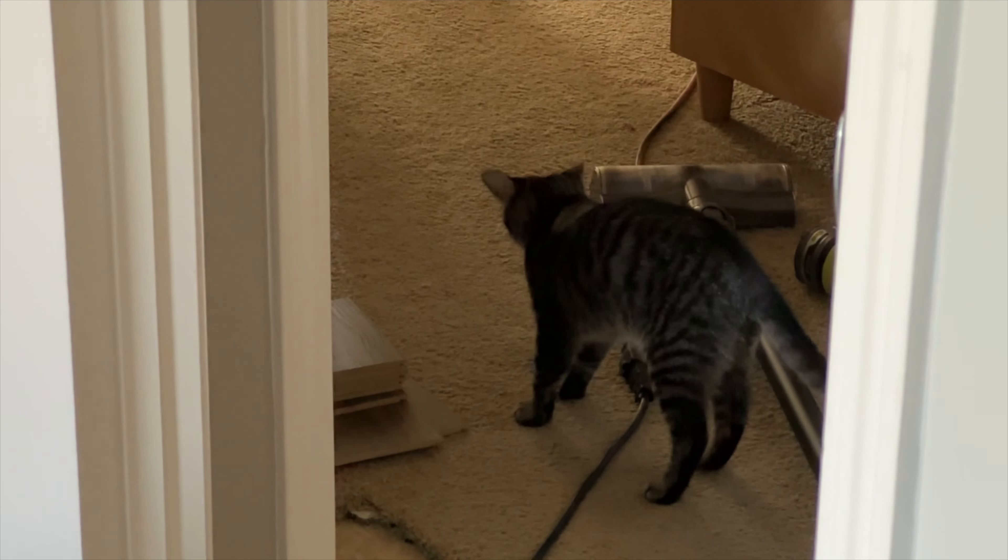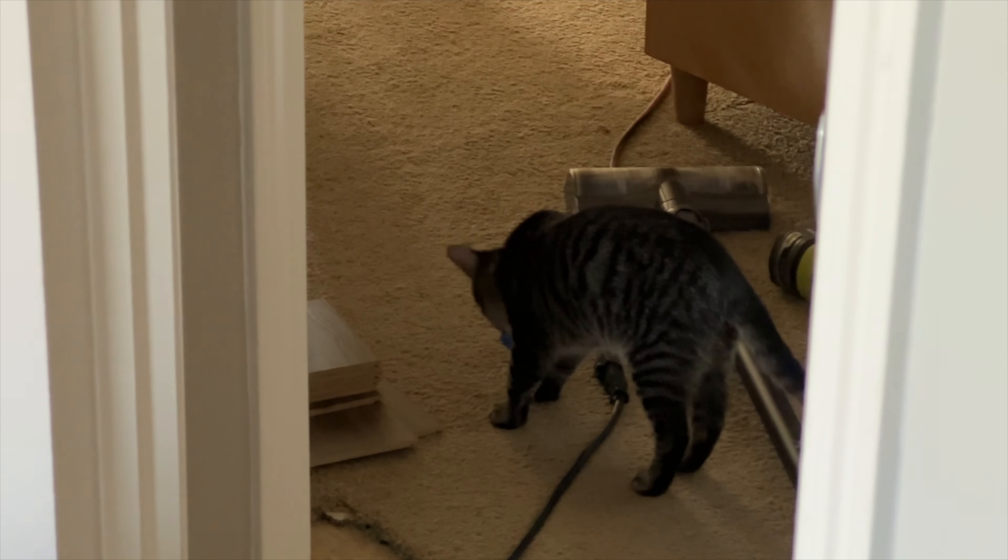This is our pretty new kitten, Bandit, that you've seen a few times. He just loves being involved.